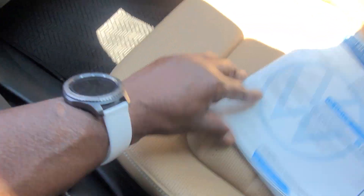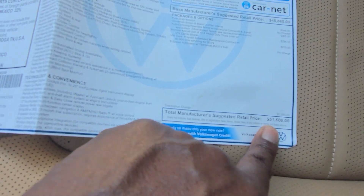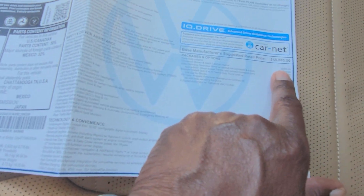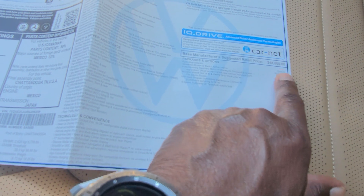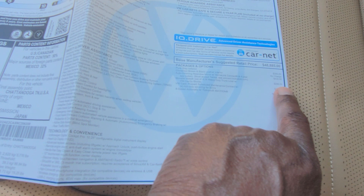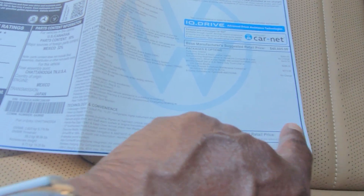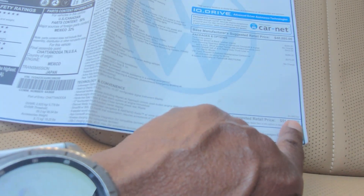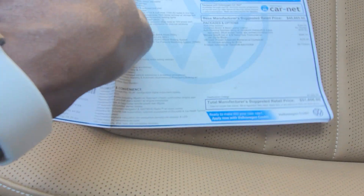Let's take a look at this window sticker. This particular one comes in at $51,606. Extras include the pure gray exterior paint for $395, $405 for the auto-dimming HomeLink mirror, $296 for the monster mats, and $275 for a third year of prepaid maintenance giving you a total of three years. $1,350 for destination, which brings you to $51,606.